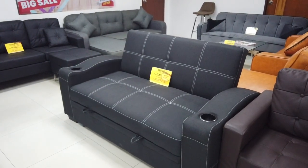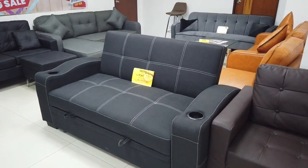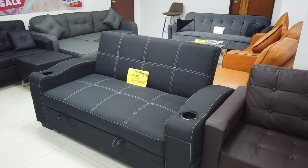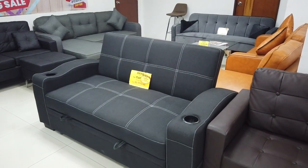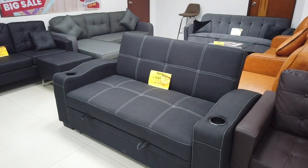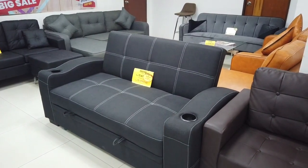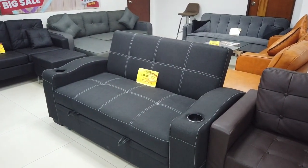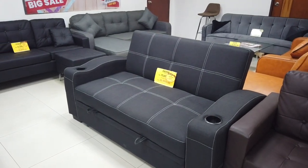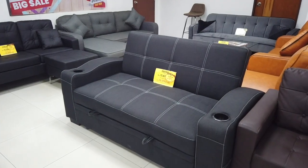That is the beauty of sofa beds — they are practical, convenient, and if you get them at the prices that Homemaker is offering, then you've got a good deal. All houses right now are limited in space, and this is the most practical furniture you can have — a sofa bed where you can have a bed and a sofa in one.